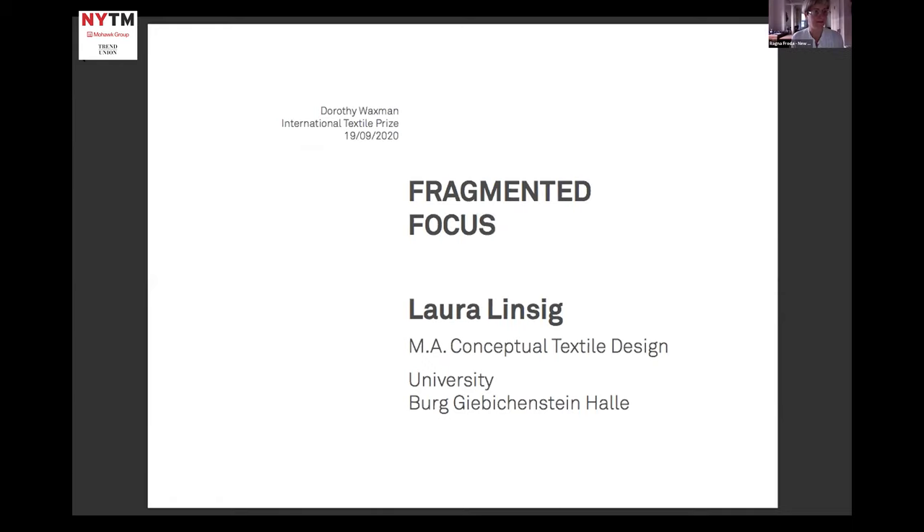Hello, or good morning. First of all, I would like to say that I feel very honored that I have the chance to present my work here today. My name is Laura Linsick. I studied conceptual textile design and graduated from the University Burg Giebichenstein Halle in Germany.